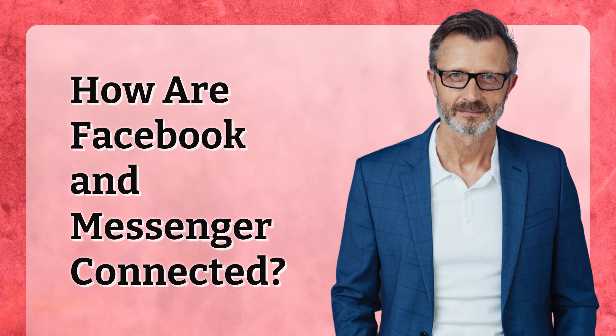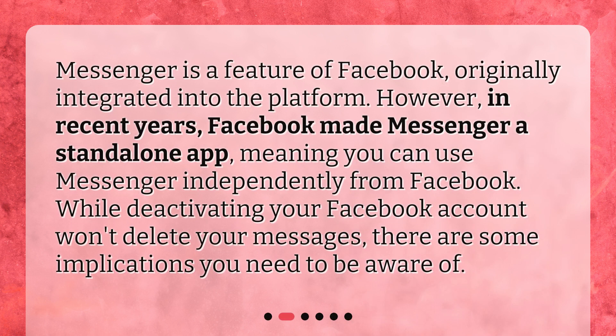How are Facebook and Messenger connected? Messenger is a feature of Facebook, originally integrated into the platform. However, in recent years, Facebook made Messenger a standalone app, meaning you can use Messenger independently from Facebook. While deactivating your Facebook account won't delete your messages, there are some implications you need to be aware of.